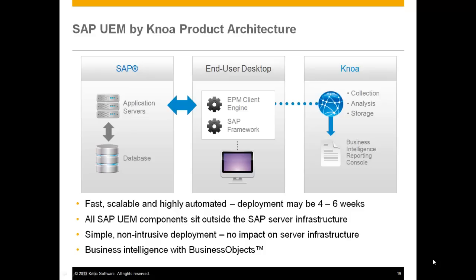Deployment for this technology can often be in as little as four to six weeks. Importantly, this technology does not integrate with the backend — it sits on the desktop as an agent and monitors the business process and execution from the desktop point of view, and hence can be easily and rapidly integrated. Non-intrusive deployment, simple, with no impact on your infrastructure. All dashboards are presented based upon the standard SAP Business Objects framework.